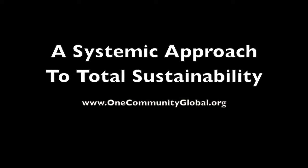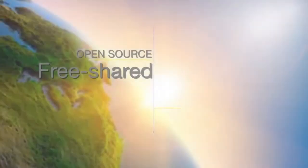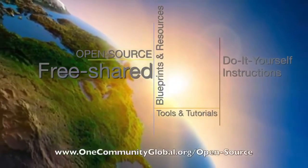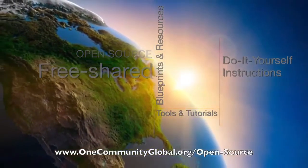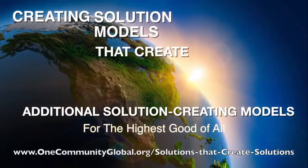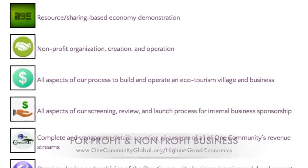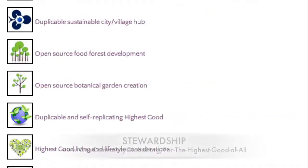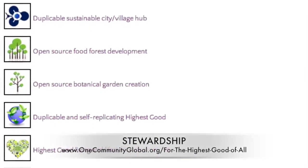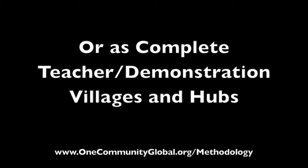A Systemic Approach to Total Sustainability. One Community Weekly Progress Update Number 108. One Community is a 501c3 non-profit organization creating open source and free shared blueprints and resources, tools and tutorials, and do-it-yourself instructions for highest good living — creating solution models that create additional solution-creating models in the service of all life on this planet.